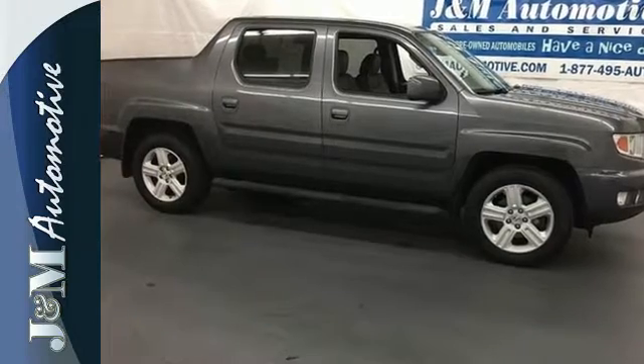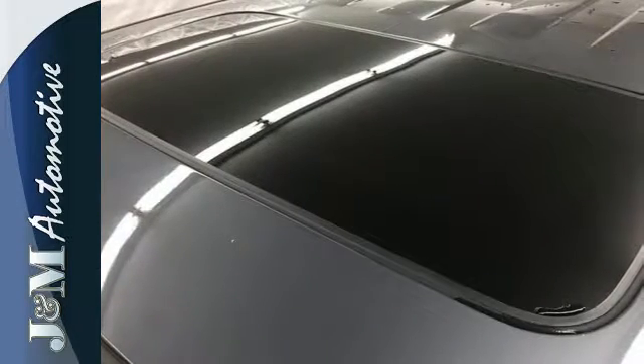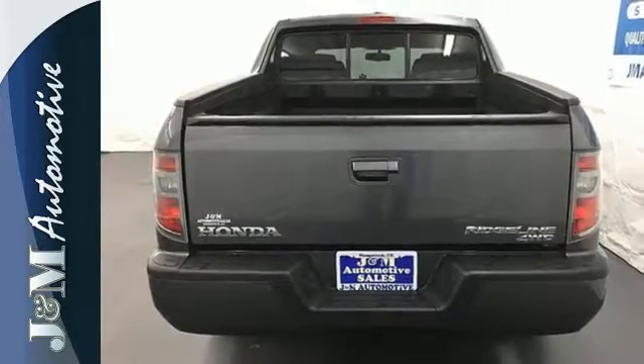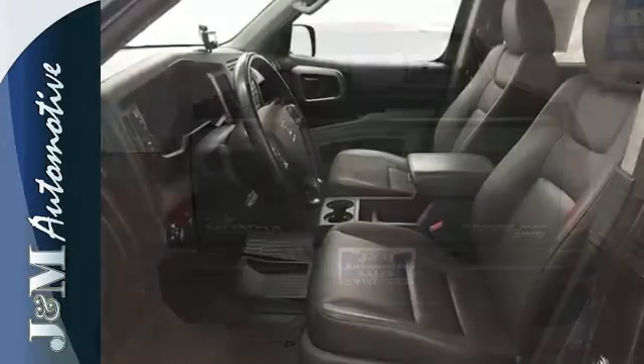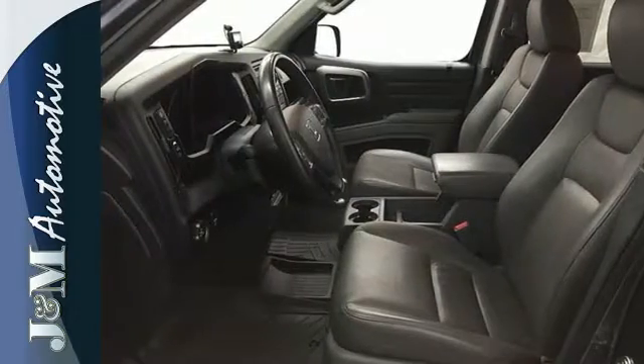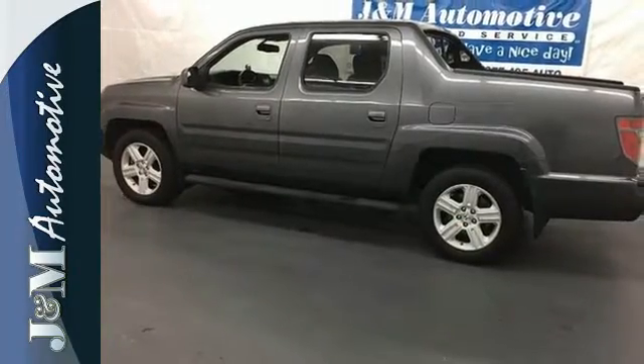With standard features like its Variable Torque Management 4WD System, V6 Engine, Dual Action Tailgate and Stability and Traction Control, you'll feel confident no matter what the road has in store. This Ridgeline is comfort and power combined. Take yours home today.